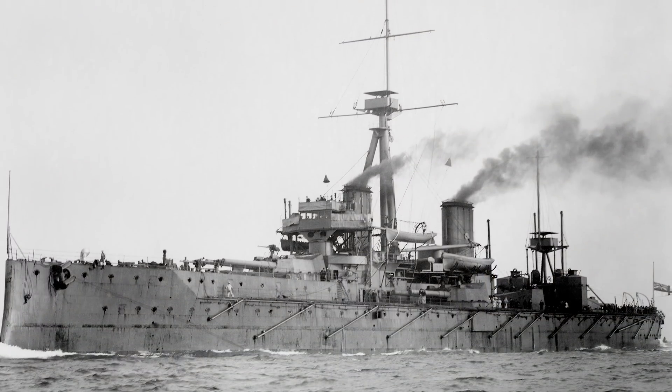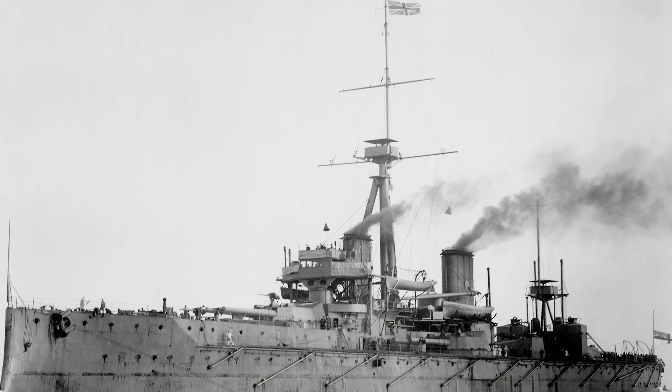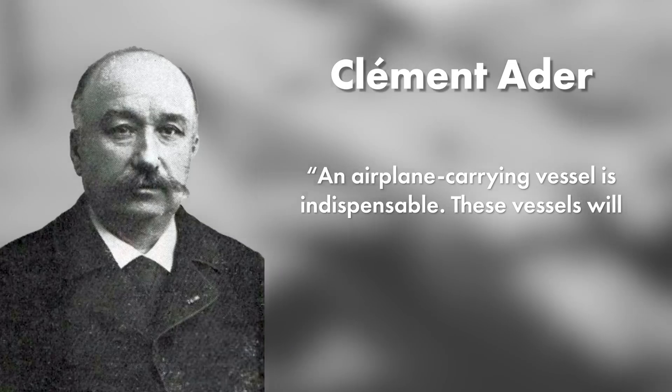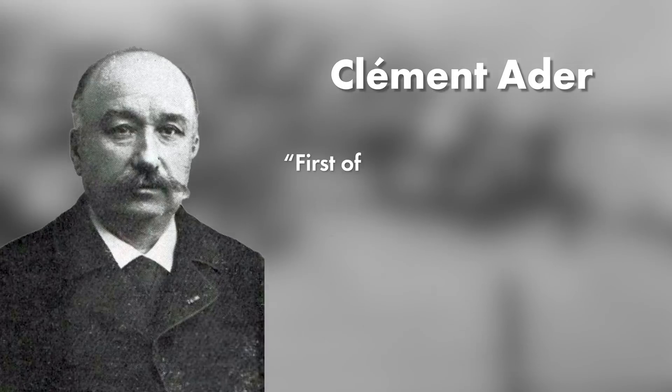Their might and firepower was impressive, but even then some visionaries had incredible foresight. In 1909, French inventor and engineer Clément Adé said: 'An airplane-carrying vessel is indispensable. These vessels will be constructed on a plan very different from what is currently used. First of all, the deck will be cleared of all obstacles.'